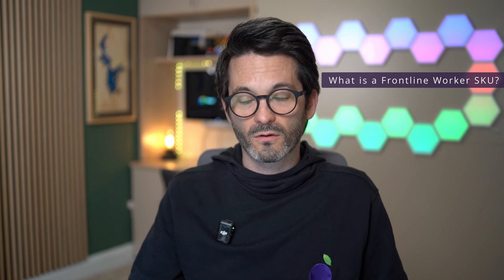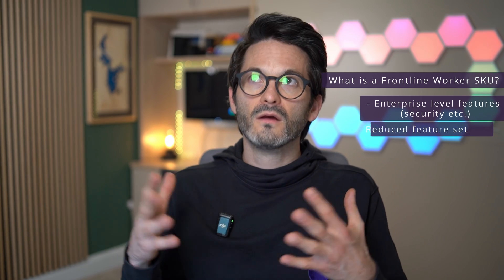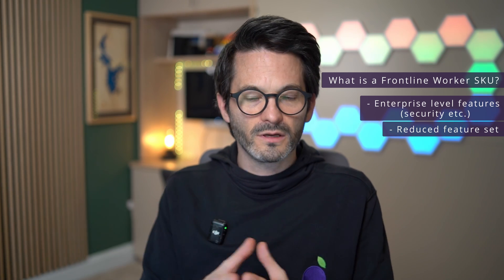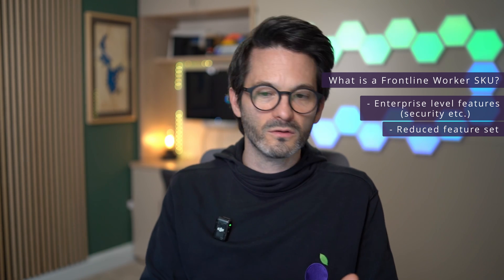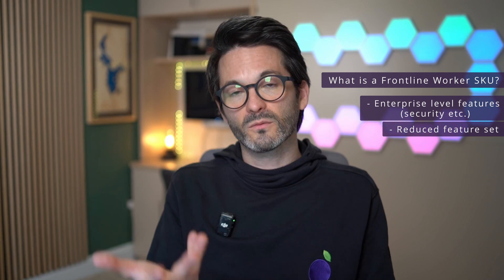The frontline worker SKU is a plan from Google that has enterprise-level security features, but Google has reduced some features that frontline workers are unlikely to need. For example, in a Google Meet, a frontline worker probably won't need to use recordings, polls, Q&A, or breakout rooms like a desk-based worker would. They can still participate in those features when someone else drives them, but they're unlikely to be the ones running them. By removing these extraneous features, Google has been able to offer the plan at a much more cost-effective level.